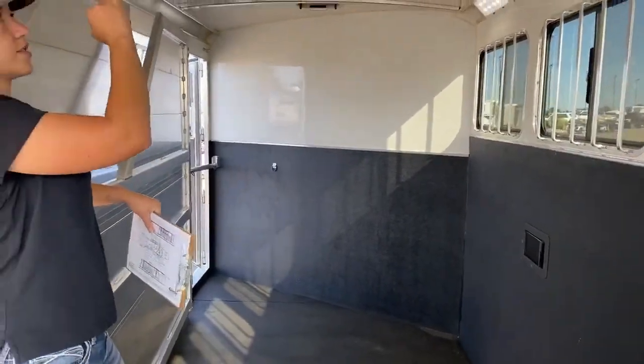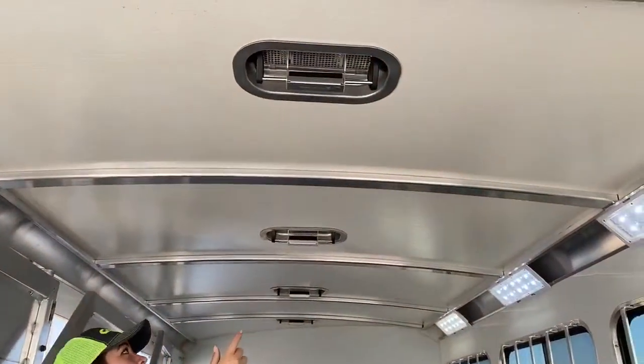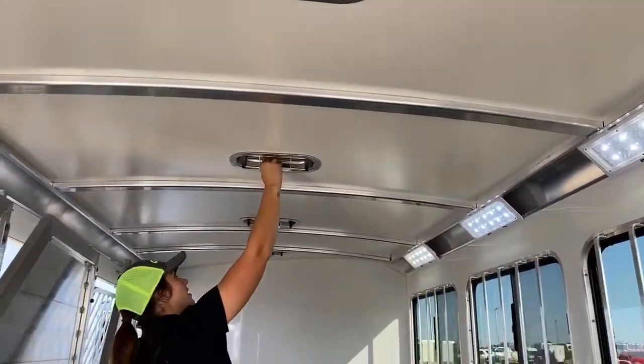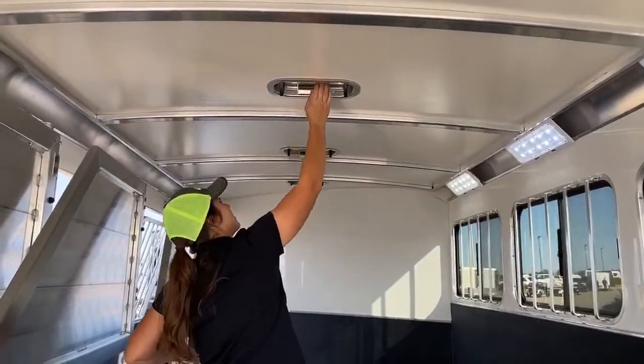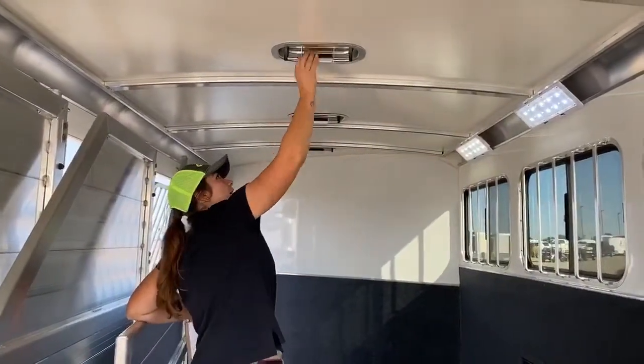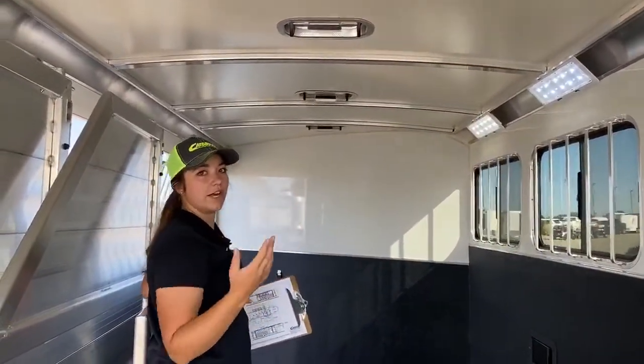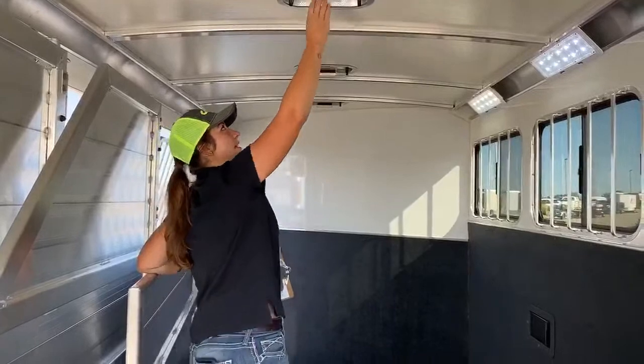Every stall is going to have its own roof vent. They go forward and back. Nice thing about forward and back is that you've got the capabilities of pulling air in, sucking it in, getting that flowing, and then you can push it back, and that sucks the air out. So you're making sure that air is getting flowing through here on the hot, hot days.